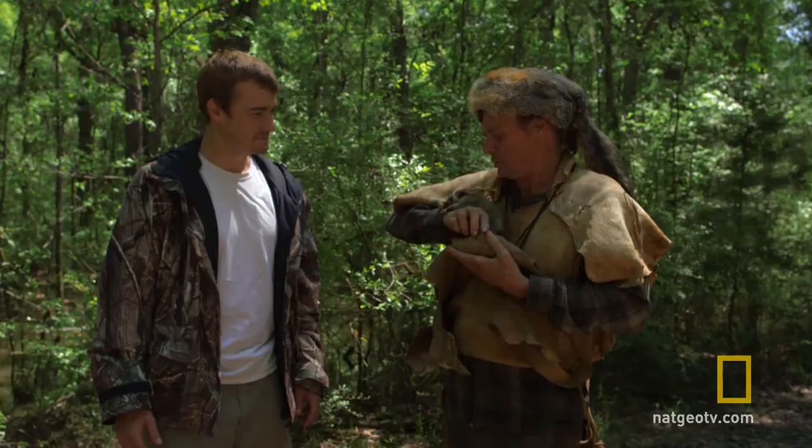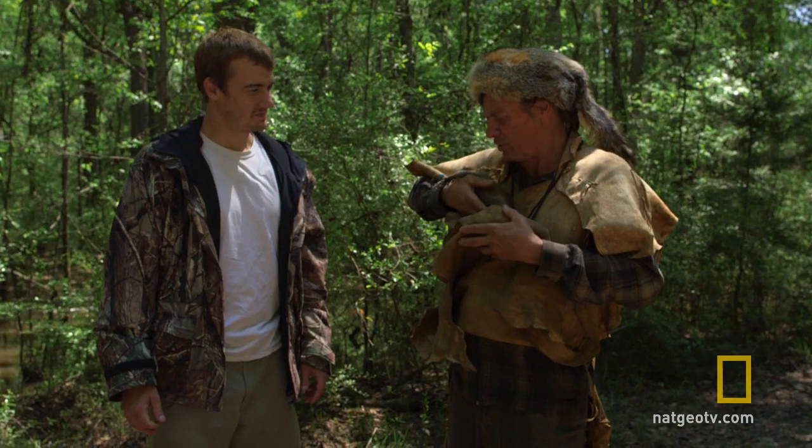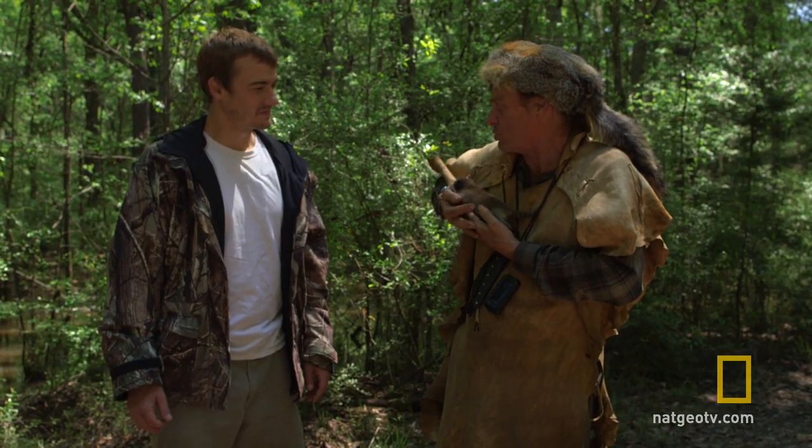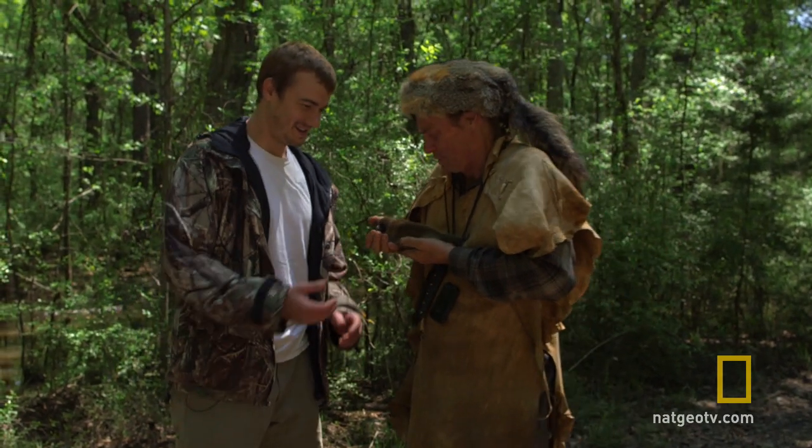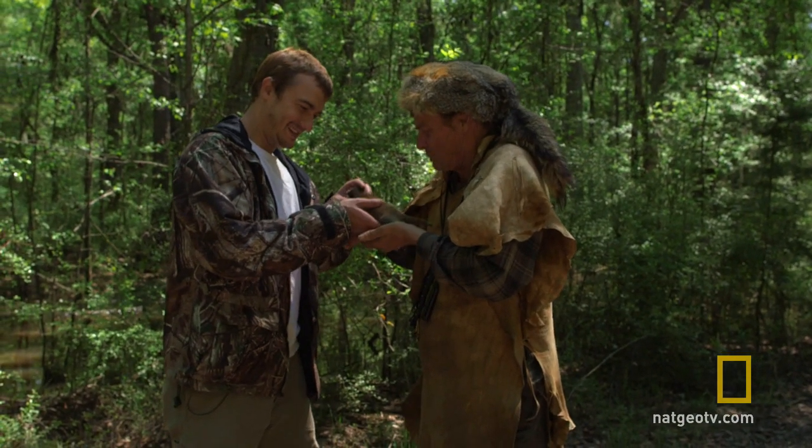It's kind of like sending a kid to college, you know what I mean? So thanks for bringing him by. Raise him up good. Treat him right. Don't forget to give him an outdoor education by putting him outdoors. I'll bring him back to see you. Thanks for coming by.